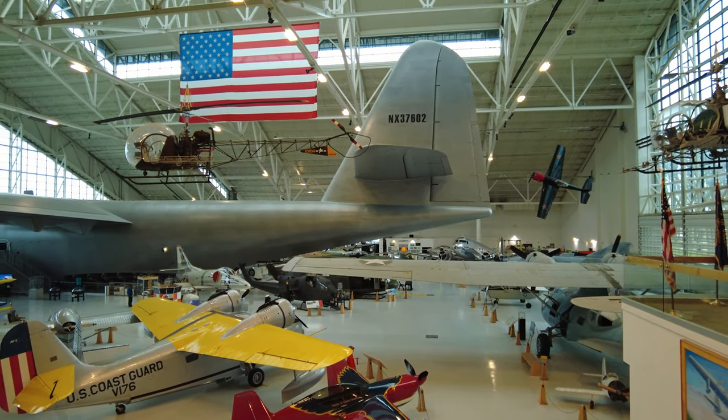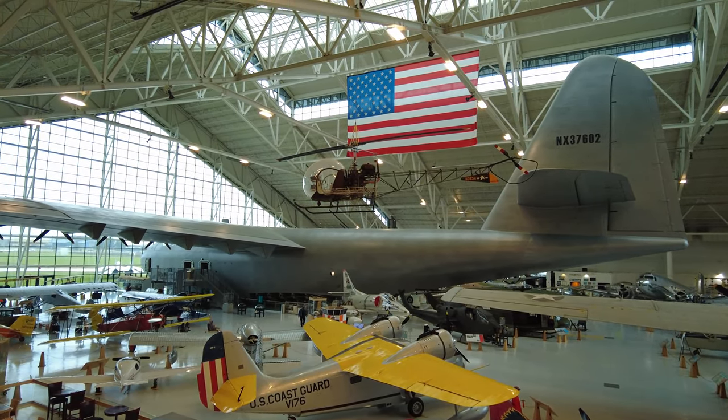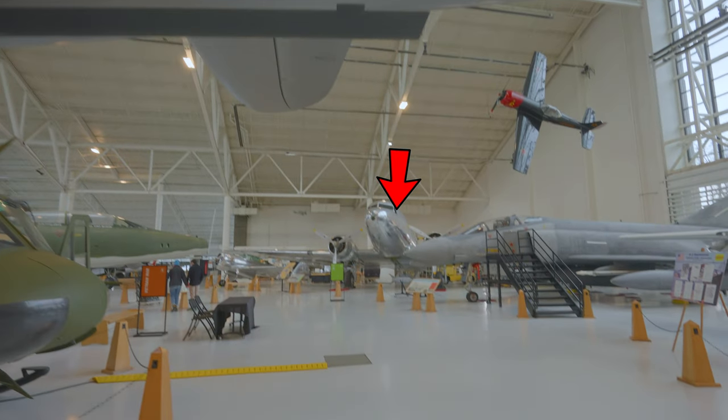When you peer around the museum, the other massive aircraft surrounding the Hercules appear like toys in comparison. The tail flaps alone have a wingspan larger than the Boeing DC-3 which sits nearby.